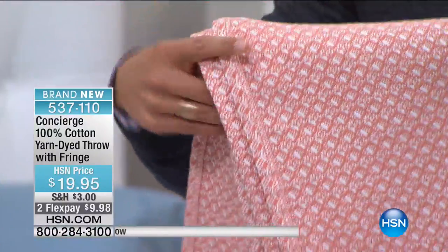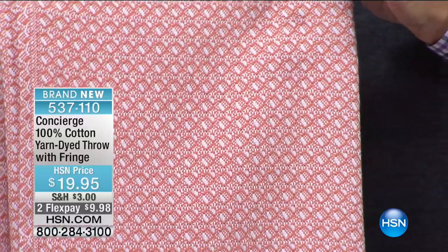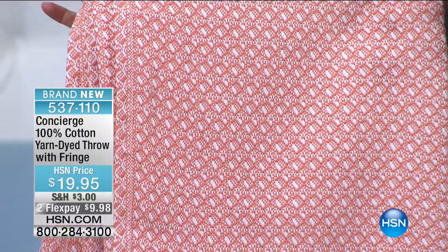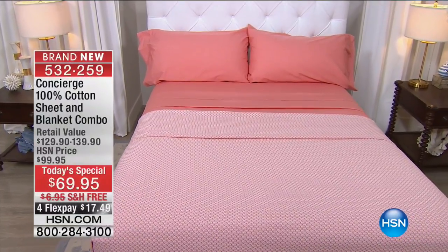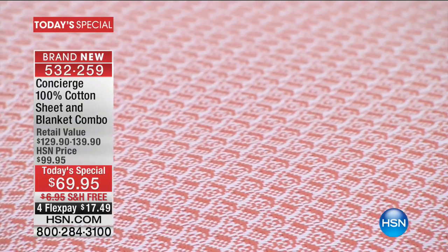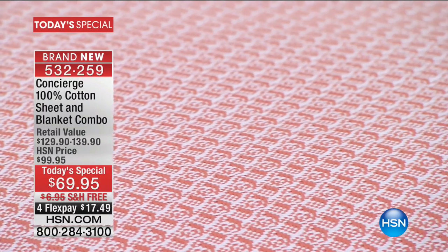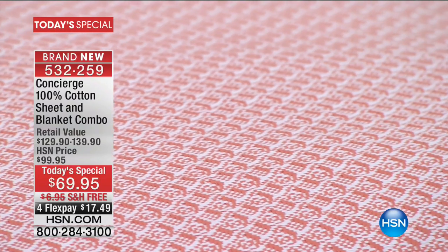This coral color in our Today's Special — it's our most limited and now officially our number one top seller. If you're loving that coral, there it is right now with that beautiful yarn dye. I said before the show we were looking at it and I said they're going to love that coral. Especially as we're going into summer — oh, it's such a beautiful color.